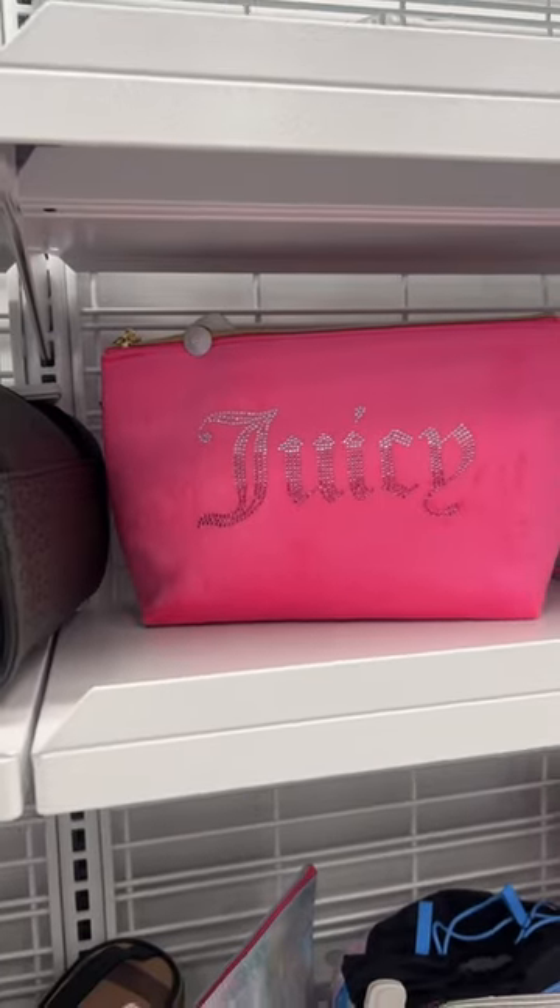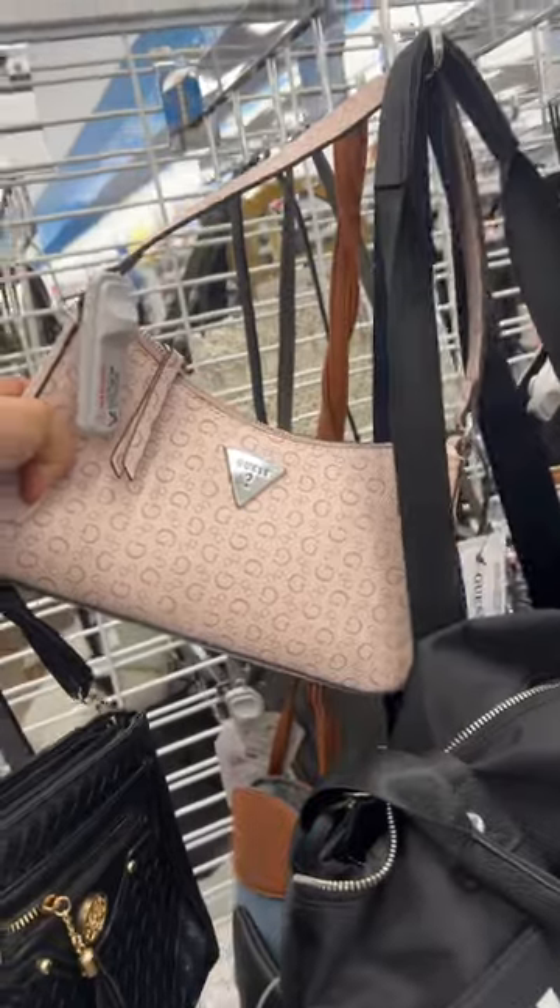Oh my god, they also have it in pink for all my pink girls. They have this guest bag again in this really pretty pink color and they also have it in brown — these are $35.